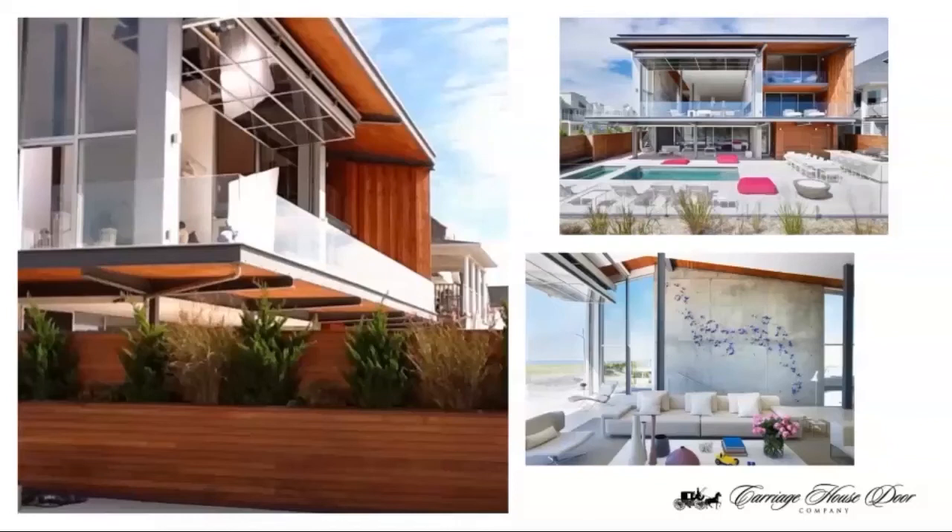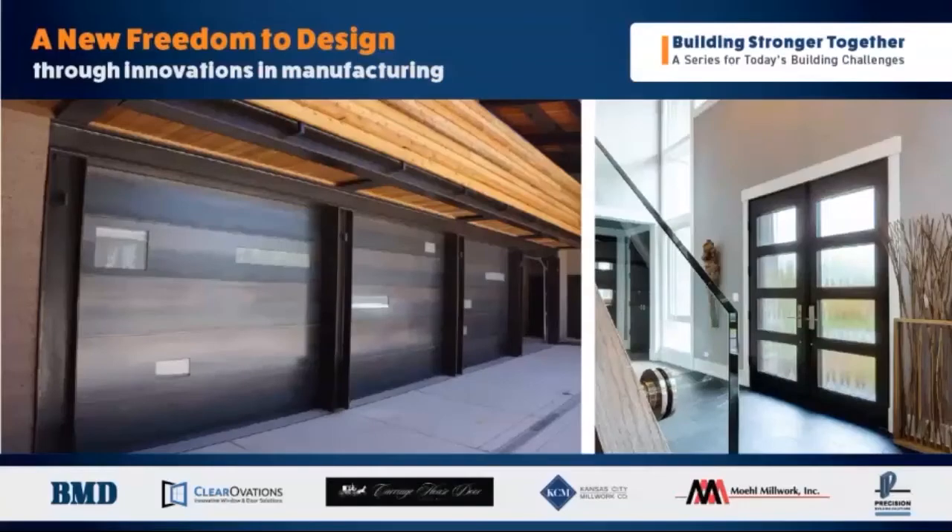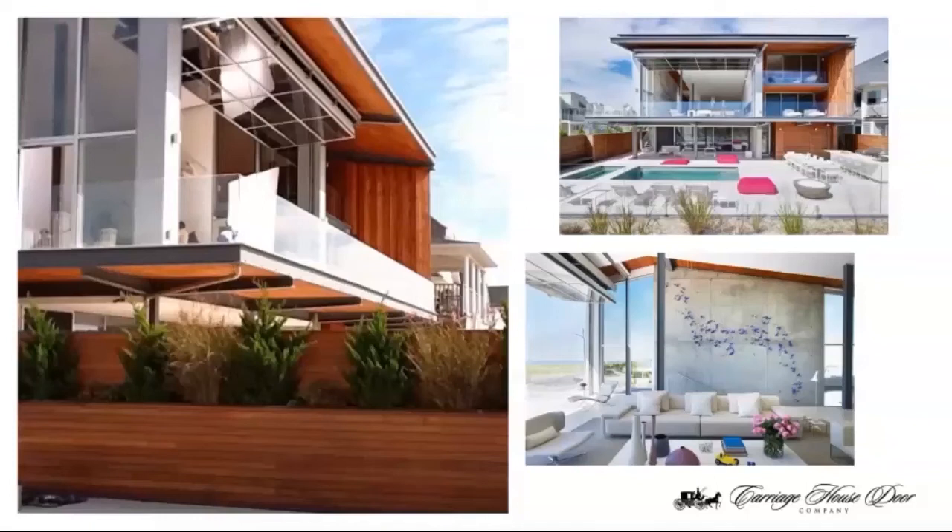I want to go back to innovations in manufacturing — specifically bifold doors and how they're changing spaces. The bifold doors really got their start in the agricultural and aviation industries, like hangar doors. We're now really seeing them make their way into different commercial spaces and also residential. The picture on screen is a good example: a residential space where you really want to open up the back side of the house and create the living space and the outside as one big space.